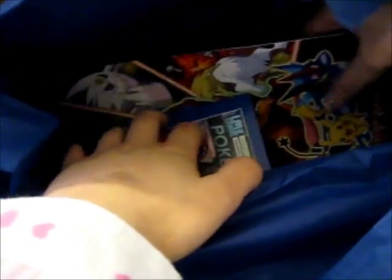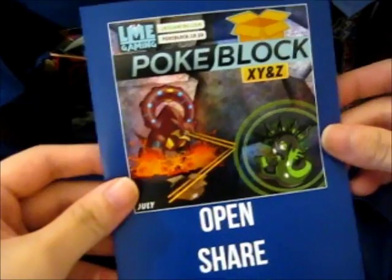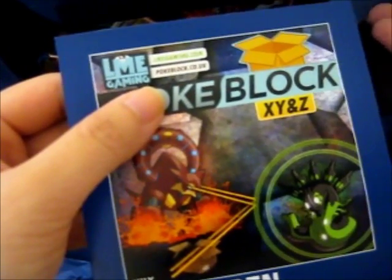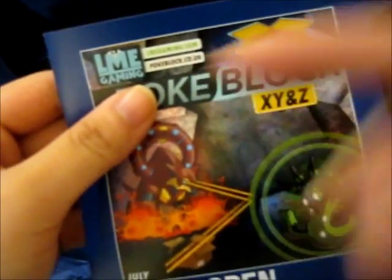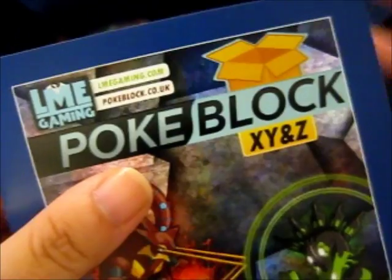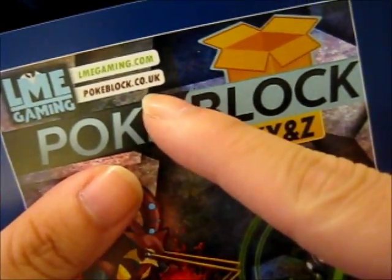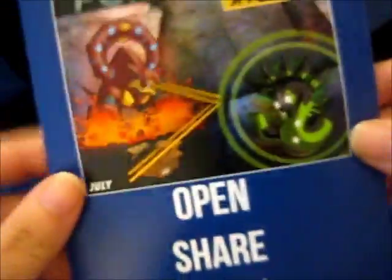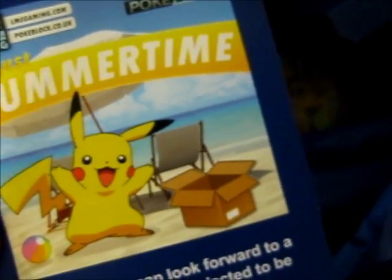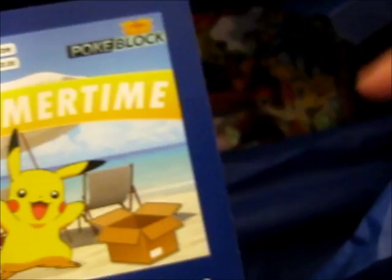It has that tissue paper. This is the Pokebox X, Y, and Z. You can buy from LME Gaming — that's LMEgaming.com. And the actual newer subscription website would be Pokeblock.co.uk. Hoping to enjoy. Then the August one, which I already bought, will be shipped out — I got the message saying they'd ship it after they ship this, so it should be coming soon.